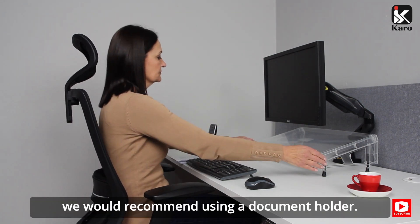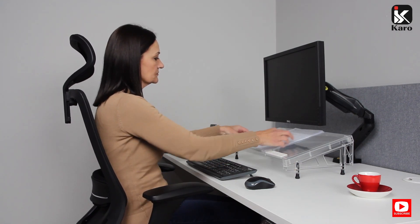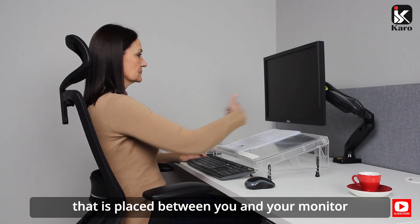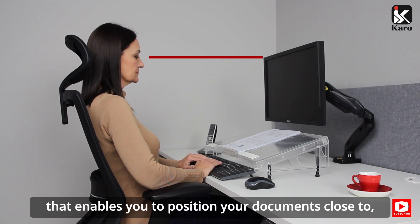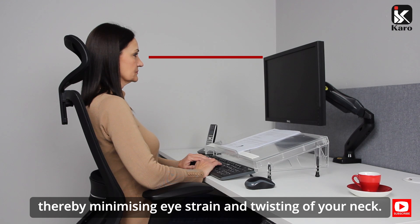In either case, we would recommend using a document holder. A document holder is a simple but very effective device that is placed between you and your monitor, enabling you to position your documents close to you and directly in front of you, thereby minimizing eye strain and twisting of your neck.